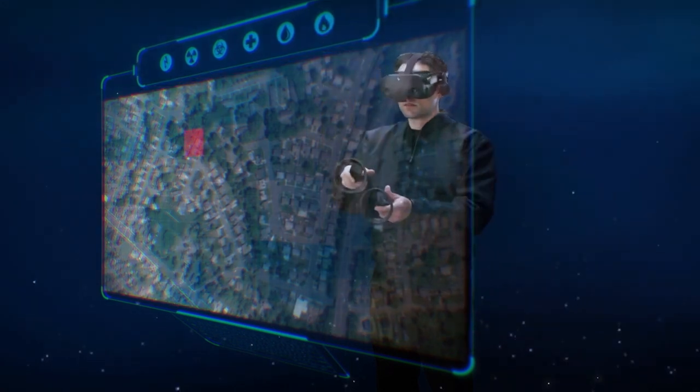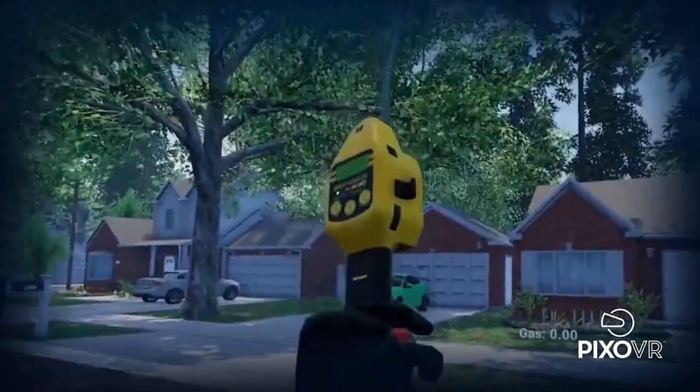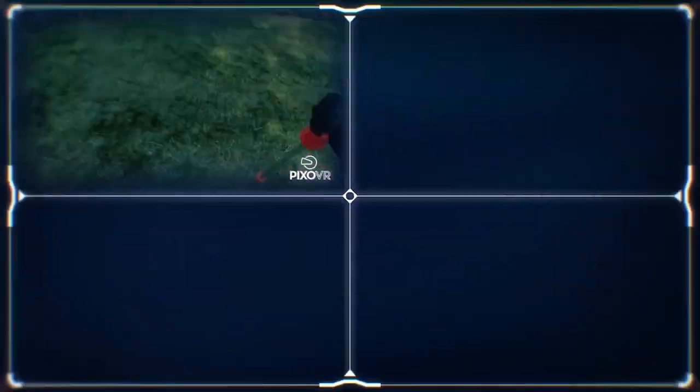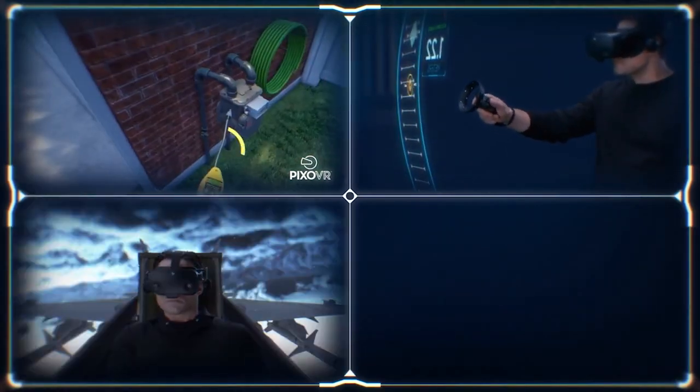Across industries, HP Omnicept is powering advanced XR solutions that can adapt to each user — redefining how we train, improve well-being, create, and collaborate.